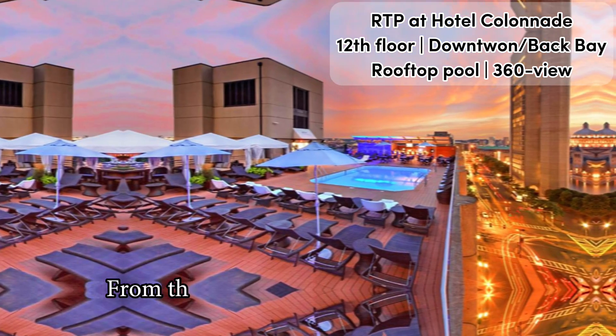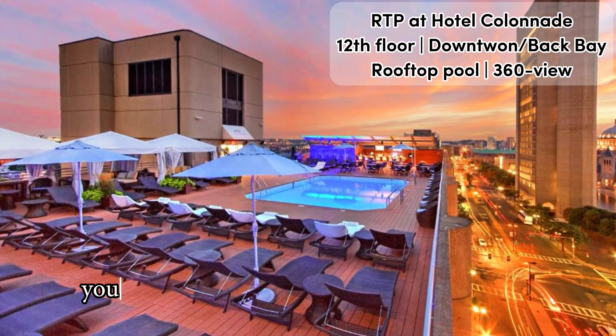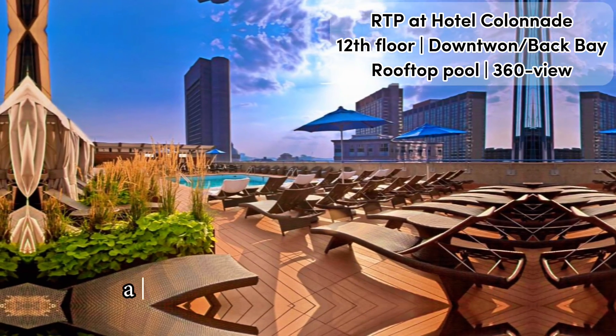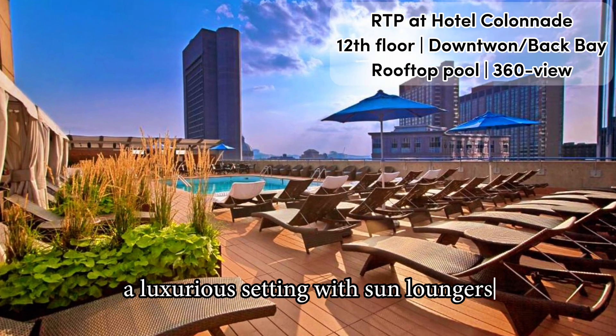From the 12th floor terrace, called RTP, you get a very cool view of downtown Boston and its skyline, and even more so a luxurious setting with sun loungers, day beds, and cabanas available for rent.